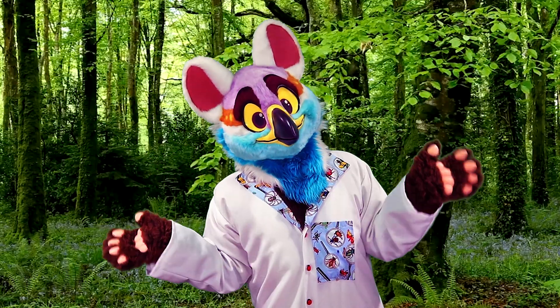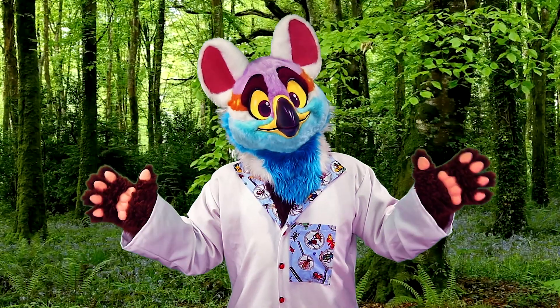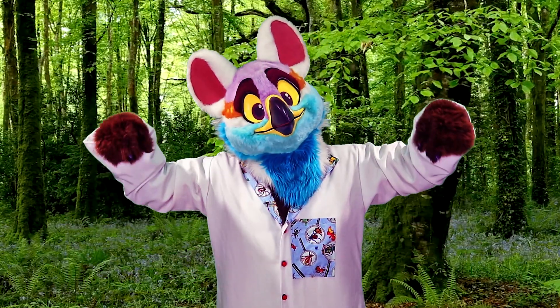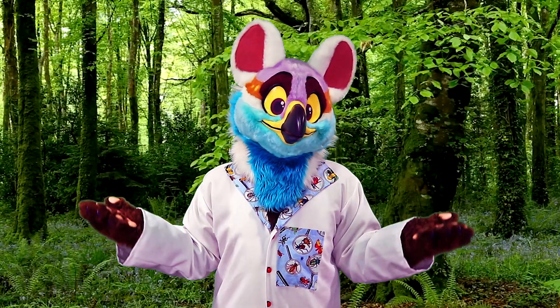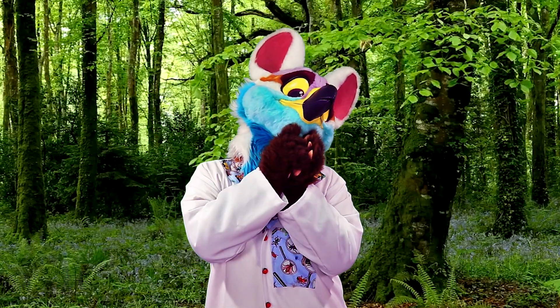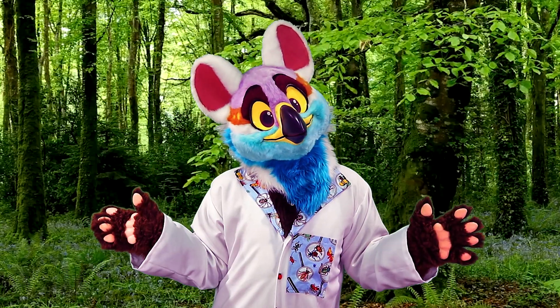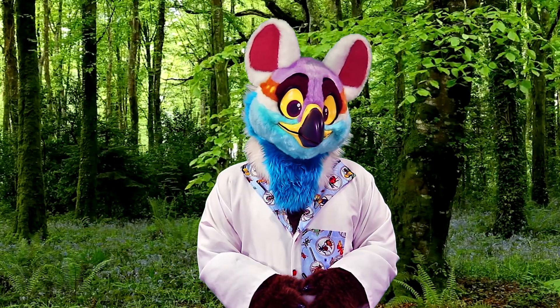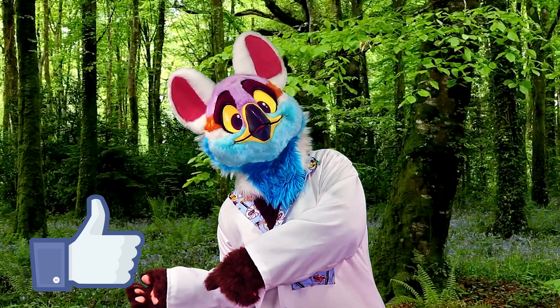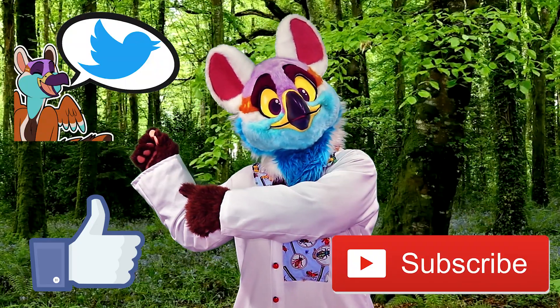I hope you all enjoyed hearing a bit more about what I'm up to and actually getting to see me in the field. If you want to see more content like this, let me know in the comments below. As lab work starts to happen more and more, I'm thinking about getting some footage of my ant colonies and bee colonies in the lab, so stay tuned. Thanks so much for watching. If you liked what you heard here, please hit the like button. If you want to see more, subscribe. And if you want to see more of my furry antics, follow me on Twitter.